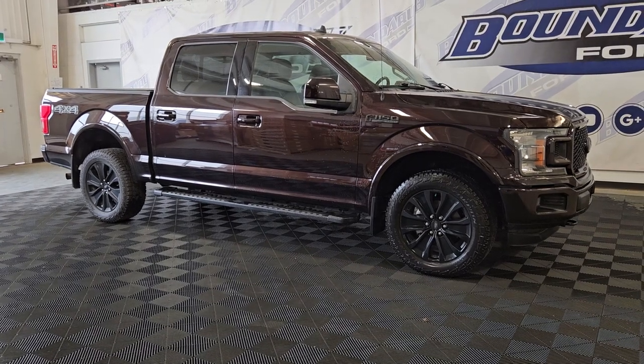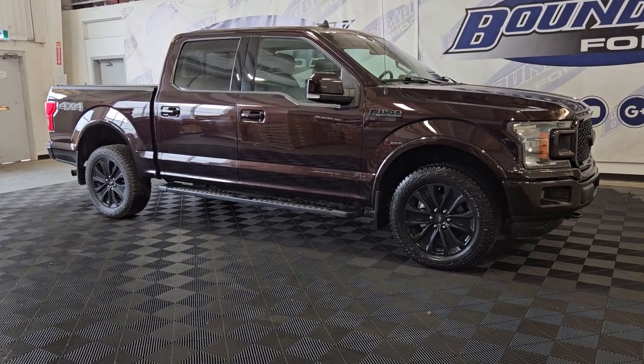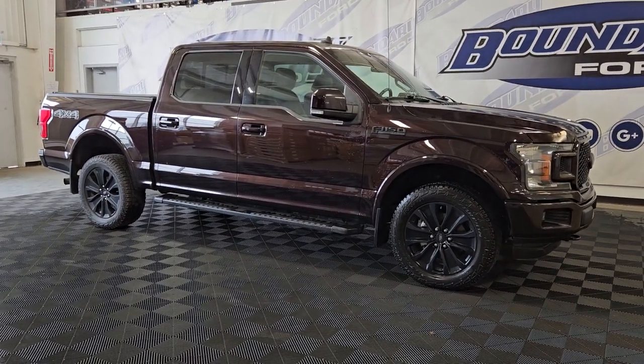If you have any more questions about this beautiful 2020 Ford F-150 Lariat, please do not hesitate to contact our friendly and professional sales staff. We look forward to seeing you in store and answering any questions you may have. We'd like to thank you for shopping with us at Boundary Ford.